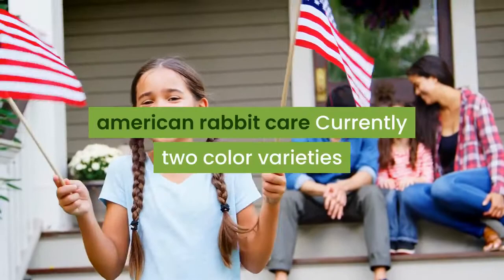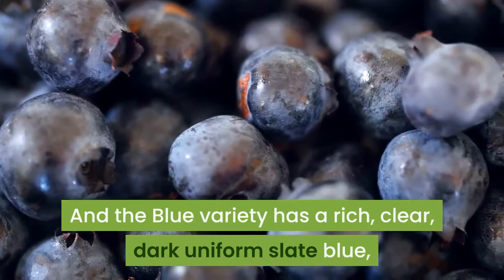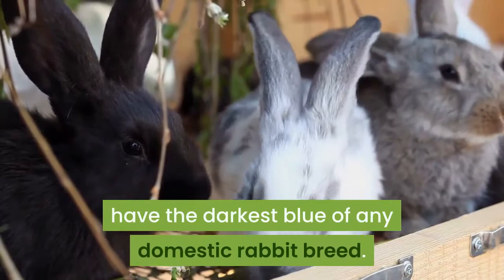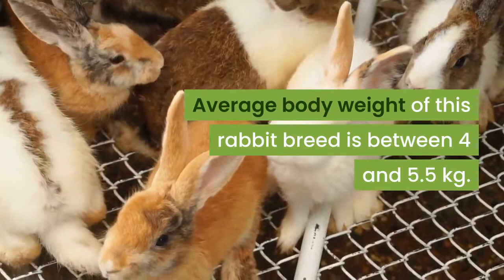Currently two color varieties of the American rabbit breed are available: white and blue. The white variety has a white coat with red eyes. The blue variety has a rich, clear, dark uniform slate blue, as deep as possible, uniformly covering the entire body. The blue variety of these rabbits is reputed to have the darkest blue of any domestic rabbit breed. Like most other rabbit breeds, the American does are heavier than the bucks. Average body weight of this rabbit breed is between 4 and 5.5 kilograms.